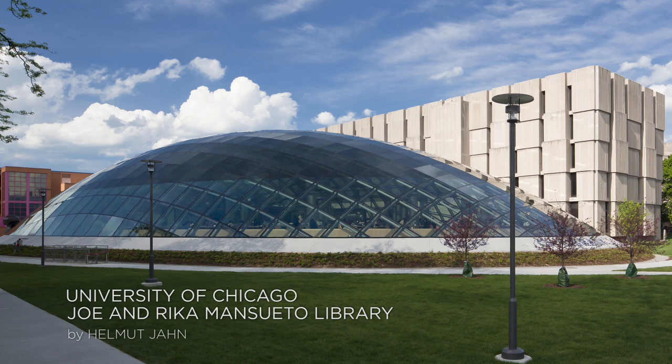The library is a special building. The problem was to put 3.5 million books into an automated storage retrieval system, and to create a reading room.